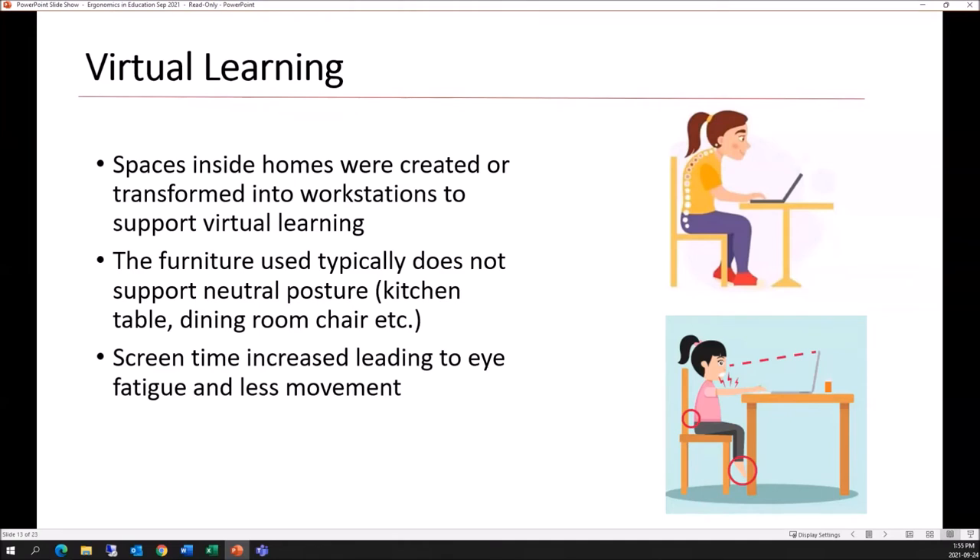To compound this, screen time also increased, leading to more time in static postures and less movement. Children are required to spend more of their day at a computer workstation — I think it was 300 minutes of lessons that teachers were required to provide — and they're doing this in poor postures with equipment that does not accommodate them.